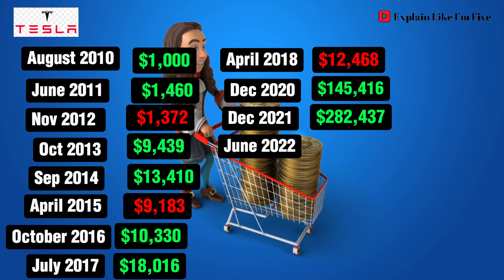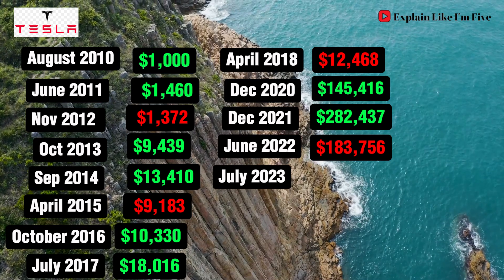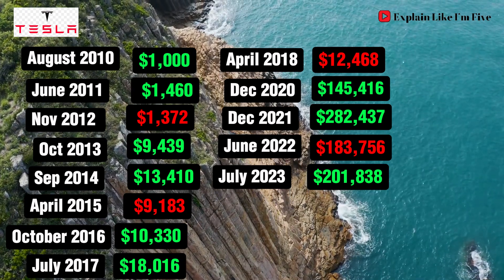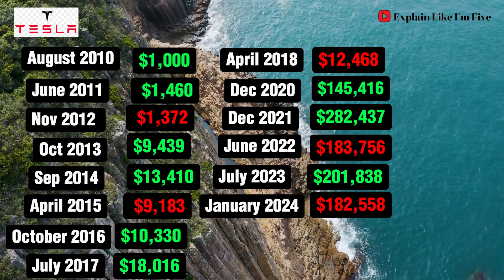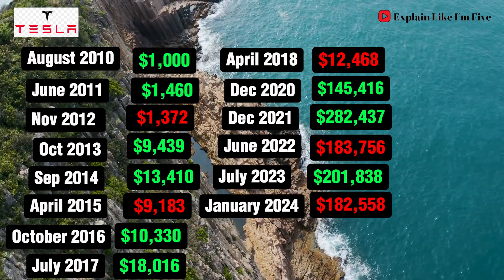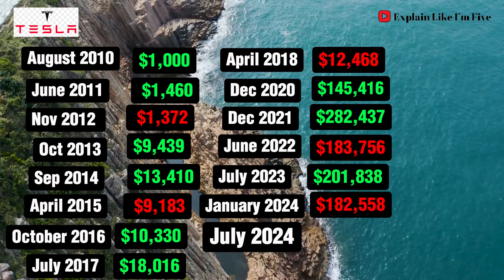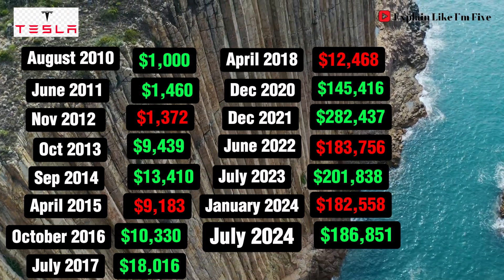June 2022 brings a pullback, but you're still looking at $183,756. July 2023 sees a rebound, with your investment now valued at $201,838. As we enter 2024, there's another dip in January, bringing your investment to $182,558. Finally, by the time of making this video in July 2024, your $1,000 initial investment from 2010 has turned into an astounding $186,851.